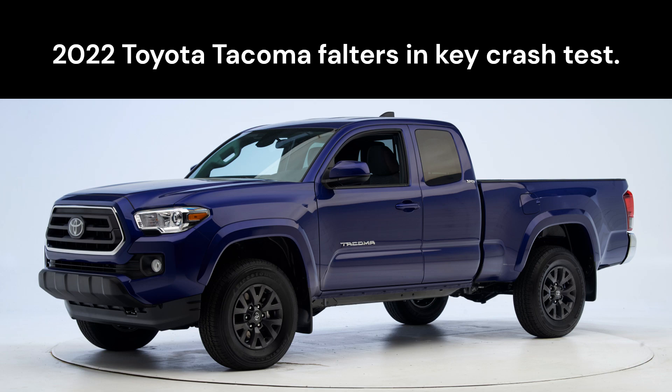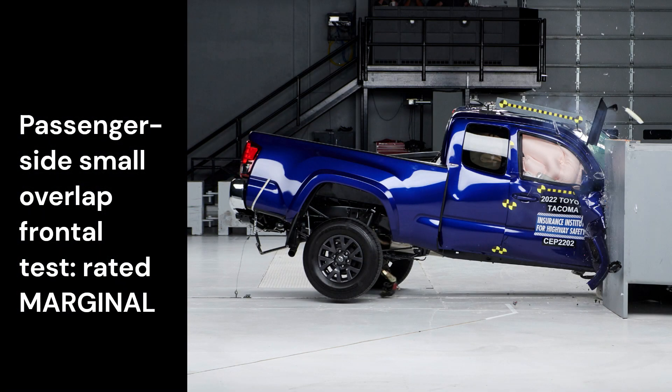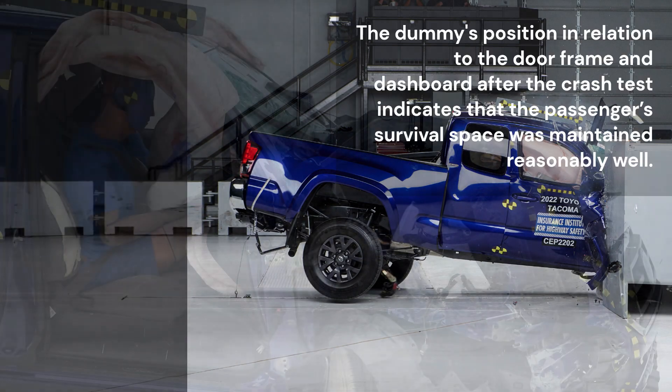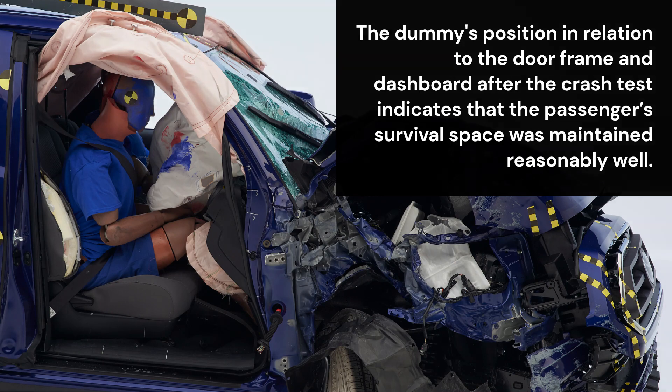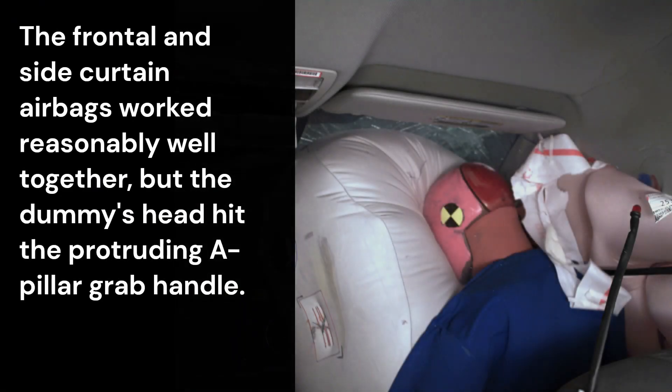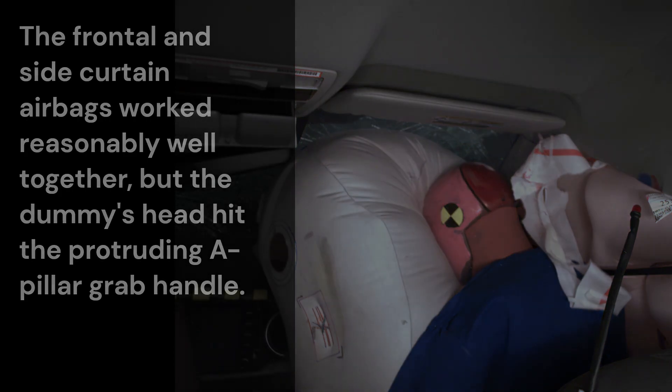2022 Toyota Tacoma falters in key crash test. The passenger side small overlap frontal test was rated marginal. The dummy's position in relation to the doorframe and dashboard after the crash test indicates that the passenger's survival space was maintained reasonably well. The frontal and side curtain airbags worked reasonably well together, but the dummy's head hit the protruding A-pillar grab handle.